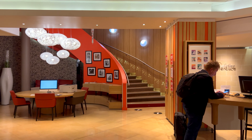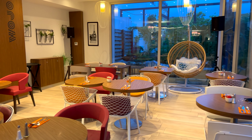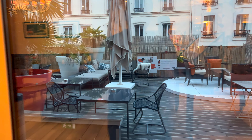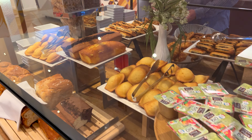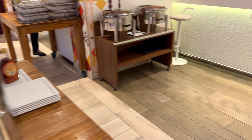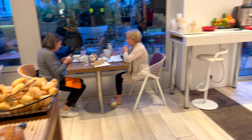Breakfast is upstairs. There's an area with self-serve coffee machines and plenty of seats, plus the main breakfast area. There's a terrace outside — quite nice, actually. Food on offer includes pastries, some hot food, tomato, bacon, toast and eggs, cereals, and a juice bar.